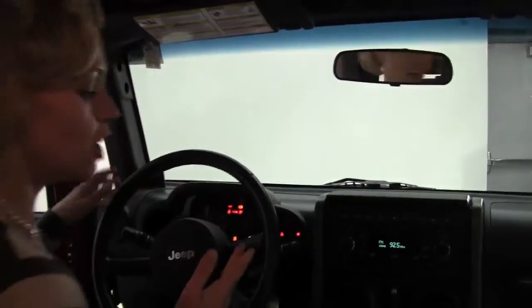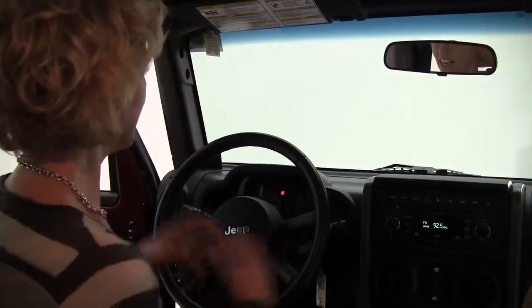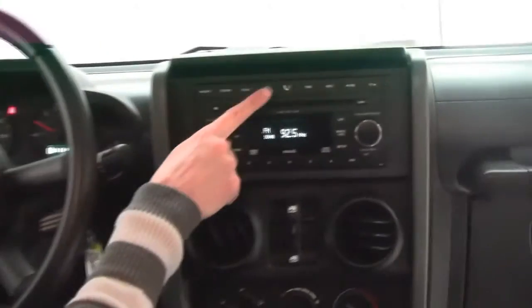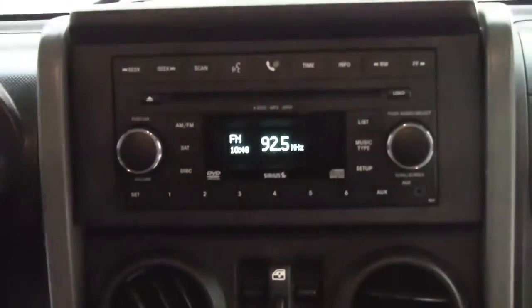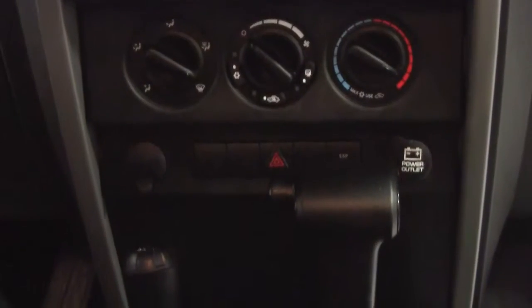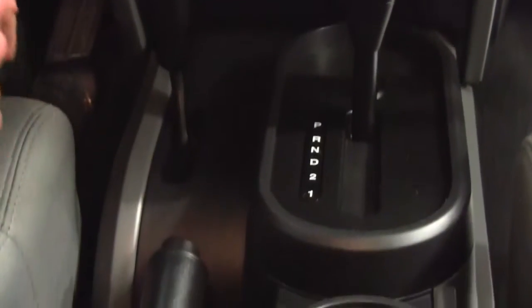Let's start it up. Now this vehicle has 48,970 miles on it. You can see cruise control, factory installed sound system, Bluetooth capabilities, there's your climate control, automatic transmission. The seats are really comfortable and the upholstery is in great condition.